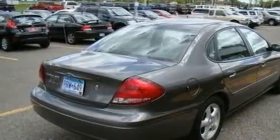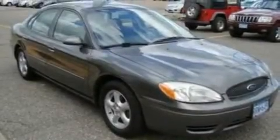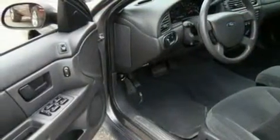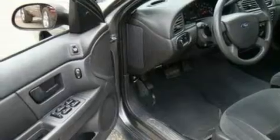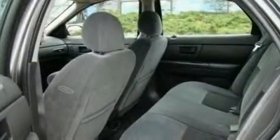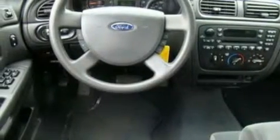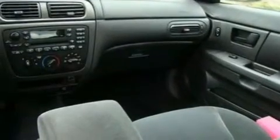Its top features include adjustable driver pedals, which allow you to tailor the position of the foot pedals, moving them closer and higher to perfect your control over the vehicle. Additional features include a power driver's seat, a keyless entry system, four well-positioned speakers, a multi-link rear suspension, a four-wheel independent suspension, alloy wheels, a traction control system, a CD player, and cruise control.